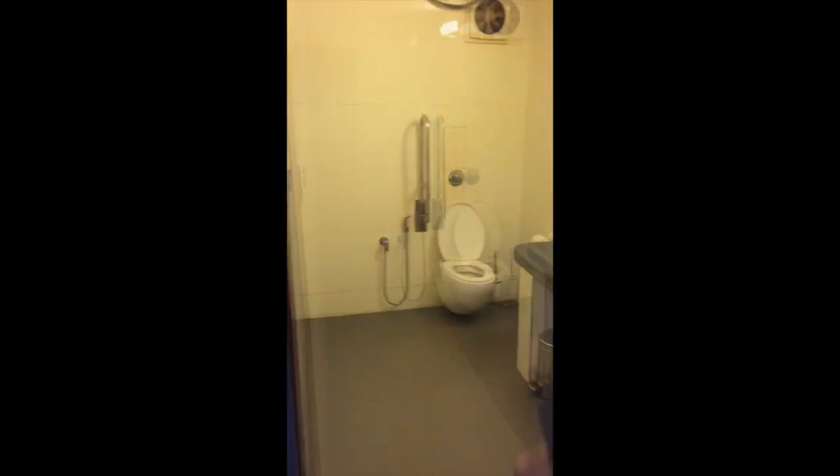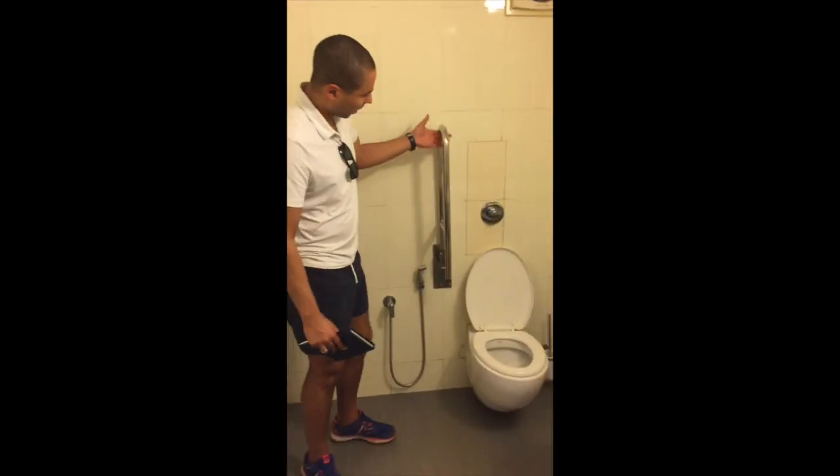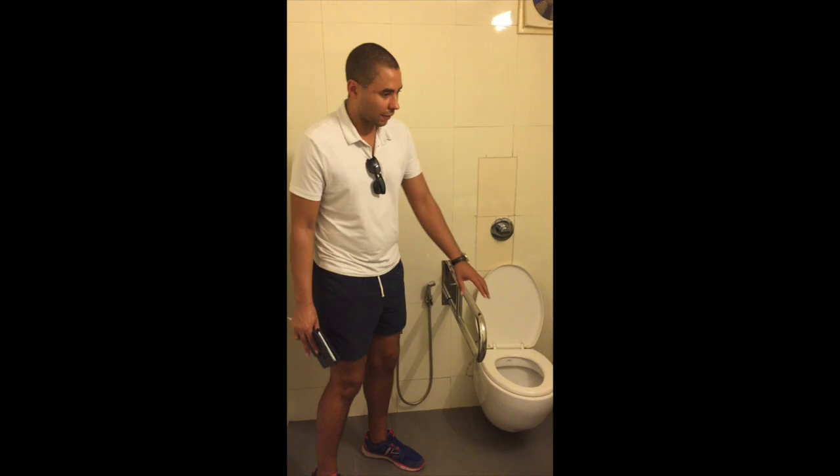And here we are, an accessible bathroom that is mostly wheelchair accessible. Could do with some signage to become accessible for people with visual impairments. You can see we have a nice grab rail. There's only one — we could do with another one, but it's a good style.